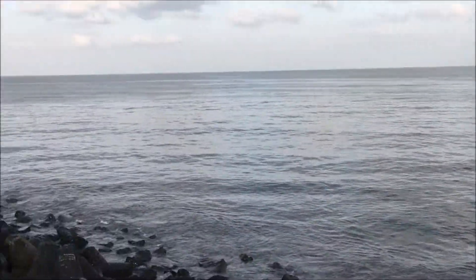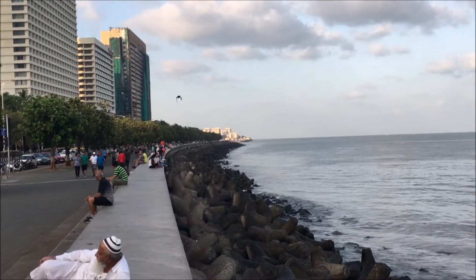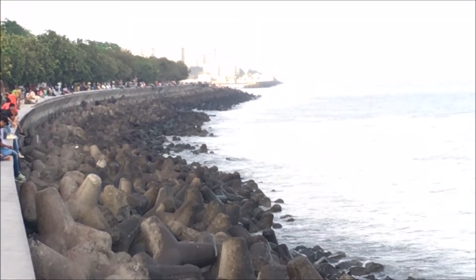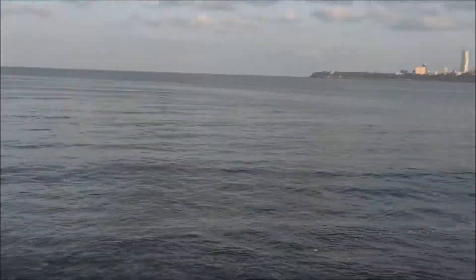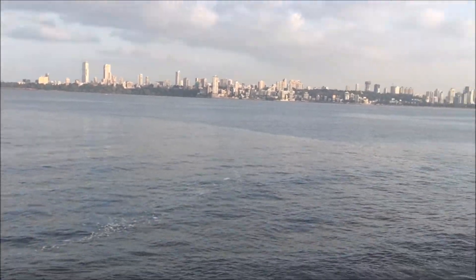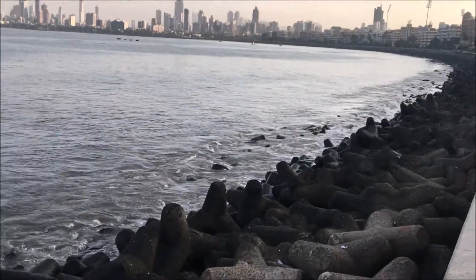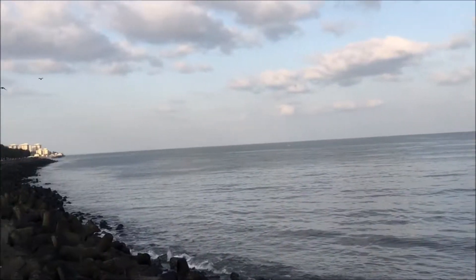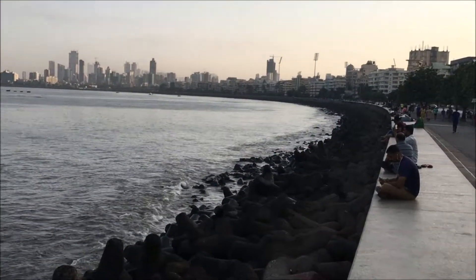If you really want to click pictures on the tetrapods, go towards your left — it's not even one kilometer from this place. Just walk there, enjoy the beauty, and at the end there will be a place where the tetrapods are easily accessible and you can sit and click some pictures. Towards the right, there is the quite famous Chowpatty, which is a very famous and beautiful place that you can try.